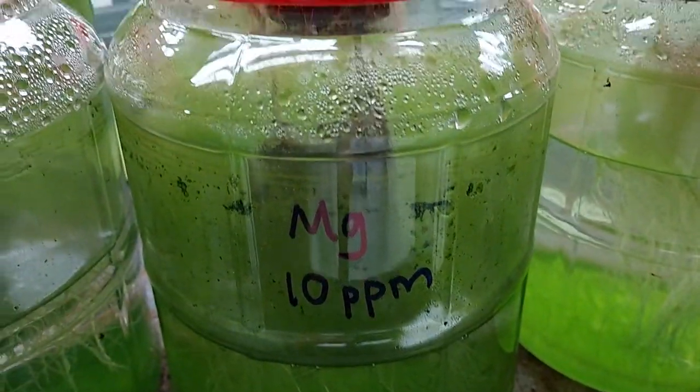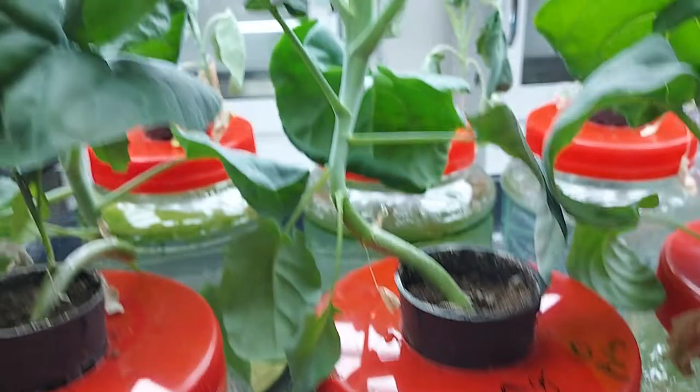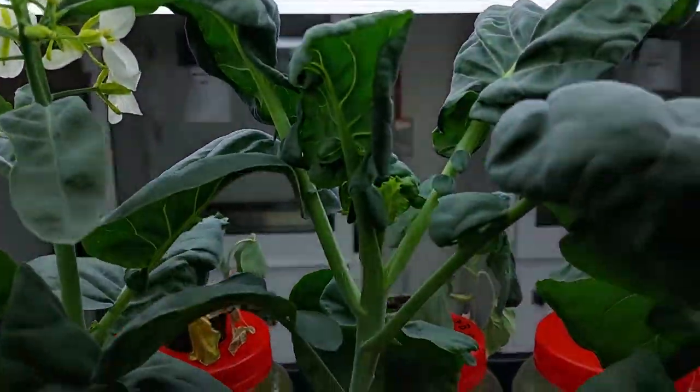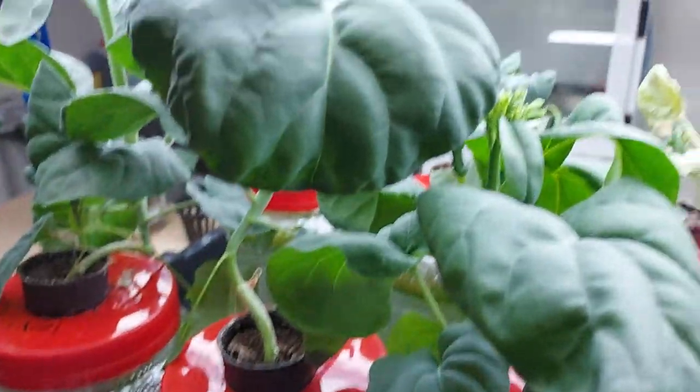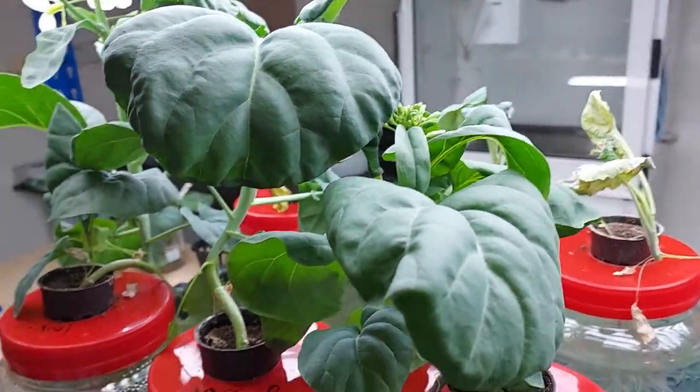This is 10 ppm of magnesium sulfate and you can see the growth is very good. At 100 ppm, there are no signs of any kind of damage to the leaves or deformities.